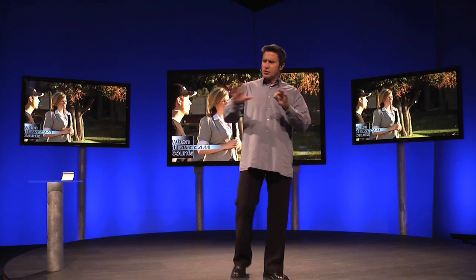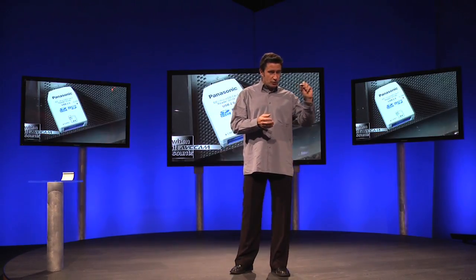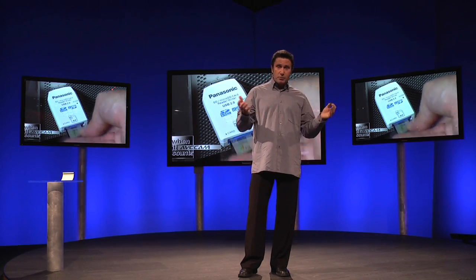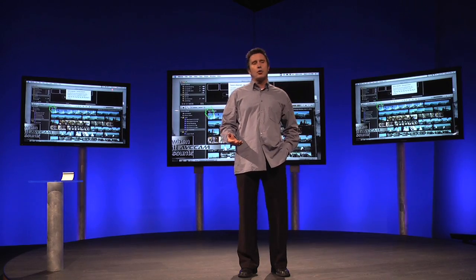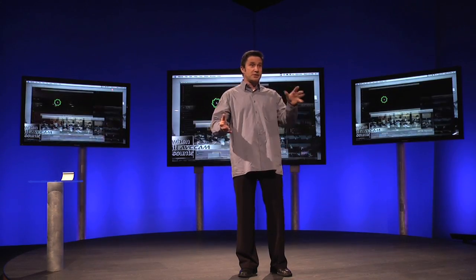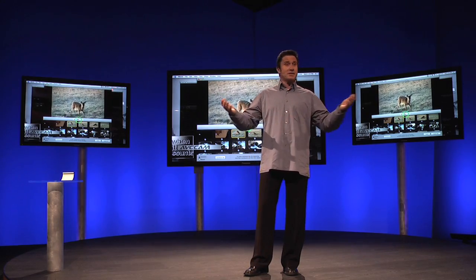Another huge benefit is that, just like your digital camera, when you're done shooting, the SD card can be inserted directly into your computer and you can begin editing in high-definition. There's no need to buy a special deck or to waste time digitizing or shuttling tape back and forth. It's all file-based, so you have instant access.